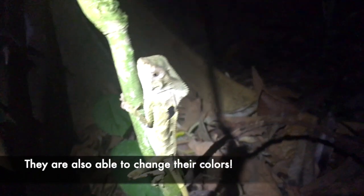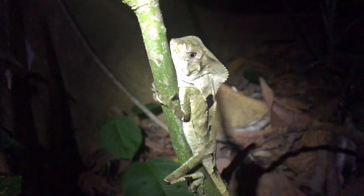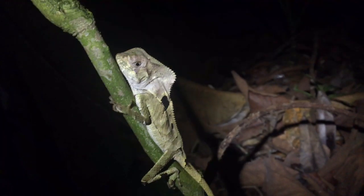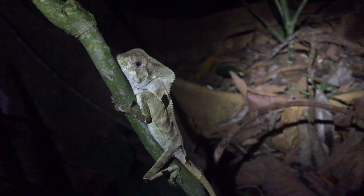They're almost like those true chameleons in that they're so slow-moving. You can see how they sleep on these little trees like this. One thing cool about them is that at nighttime they seem pretty docile.